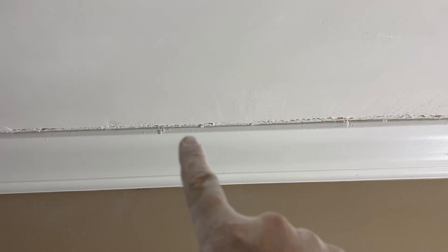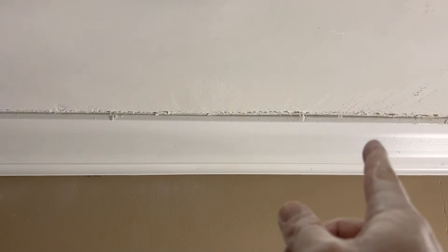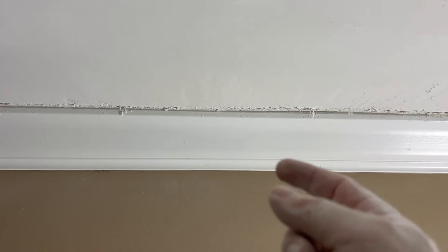Let me quickly show you the difference. This area I haven't touched yet — that's what's left after scraping the texture off. And this spot here, after sanding, is smooth and ready for paint. You want your ceiling to look like this, not like that. One unfortunate issue: along the crown molding and ceiling edge, they caulked over the popcorn ceiling, so I couldn't scrape it off. I'll have to pull out all that old caulk, clean it up, and re-caulk it.